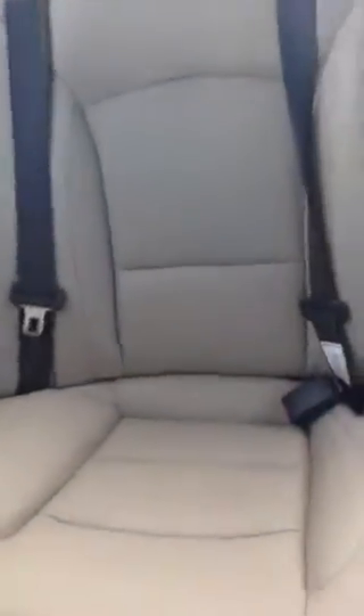The rear seats have plenty of space — I own one of these so I know. I used to ride in the back all the time. But you have plenty of space in this particular vehicle.